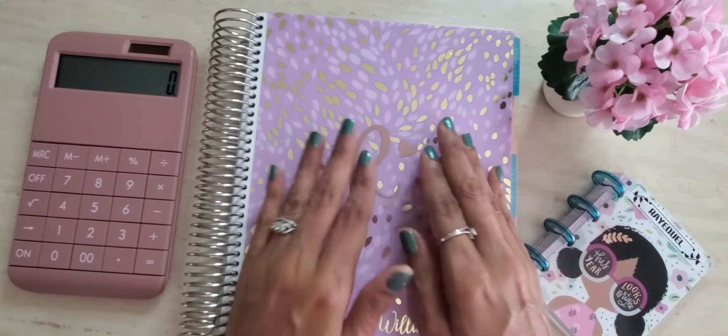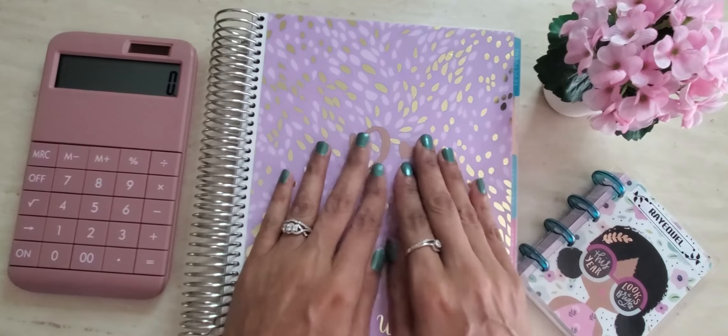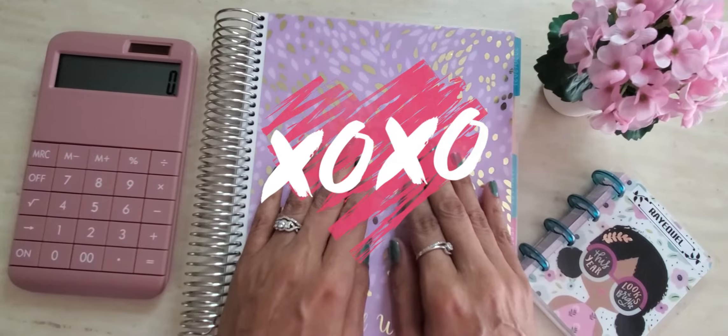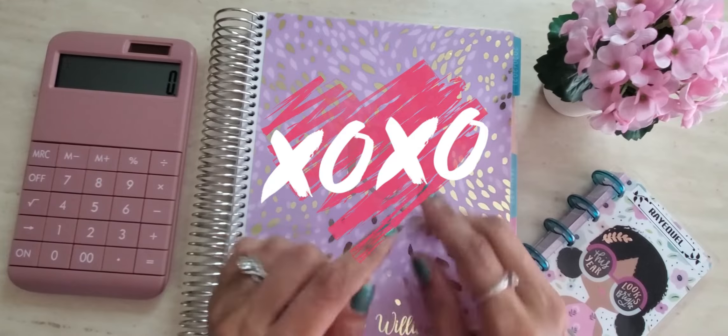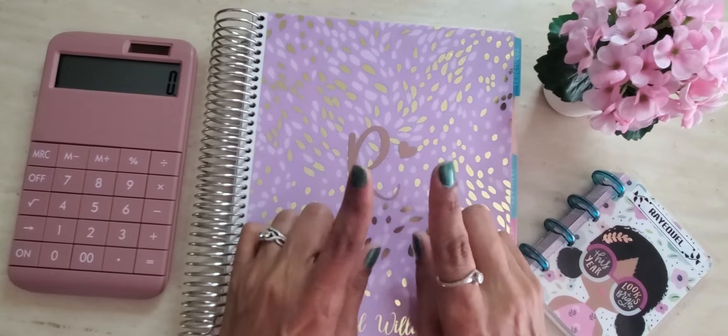Before we begin, I would like to say a hello to all of my new subscribers. Thank you guys so much for joining the Savers family — I truly appreciate it. Today we will be doing my May week three check-in. So let's get started.